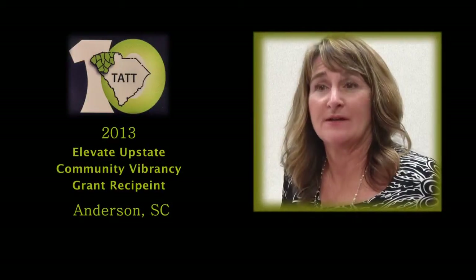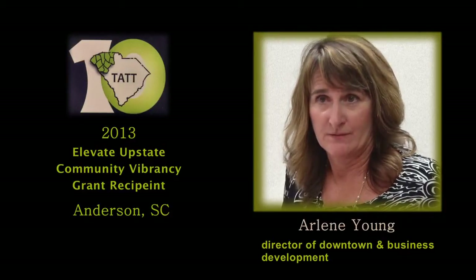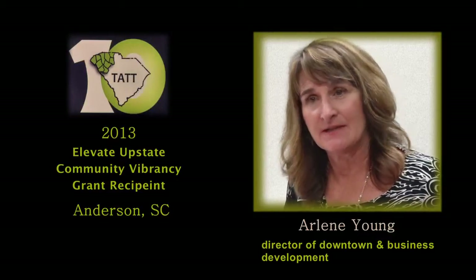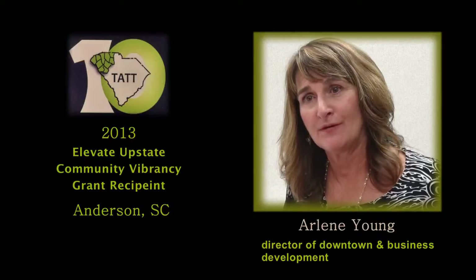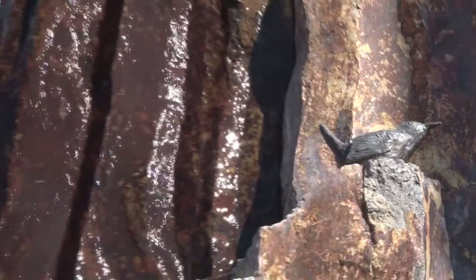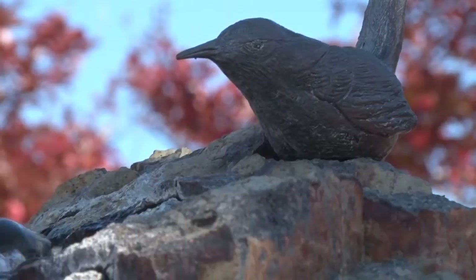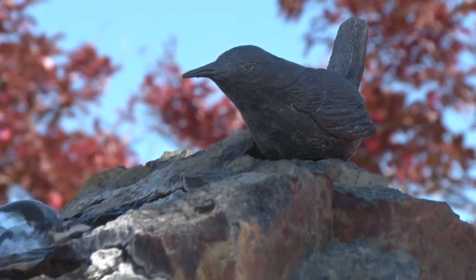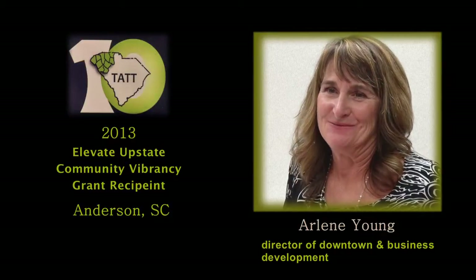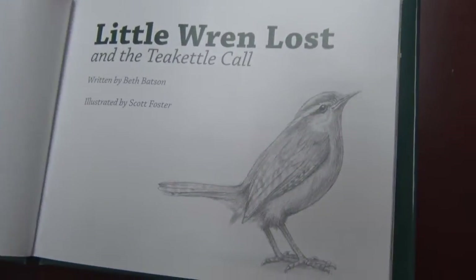Our goal is always to enhance someone's experience in downtown, and creative projects are always one of the many ways that we can do that. When we learned about the Community Vibrancy Grant that 10 at the Top through Phil Hughes was offering, we were excited about that opportunity. We've got several public art installations in downtown, and one we're very proud of is the Carolina Wren. We also have a book published called Little Wren Lost, with beautiful color illustrations and pencil drawings, and we chose to use those in this project.